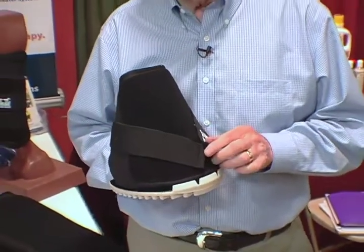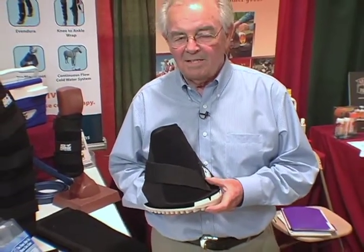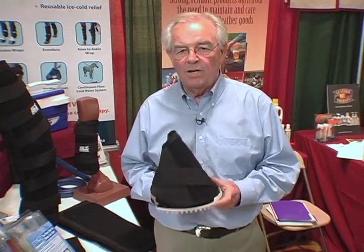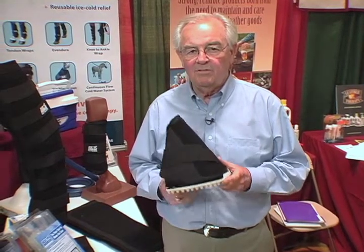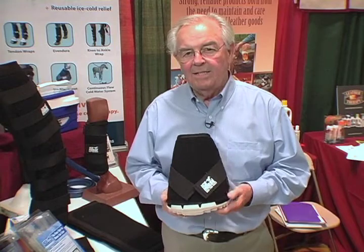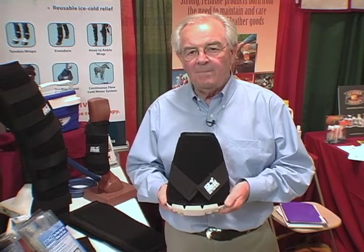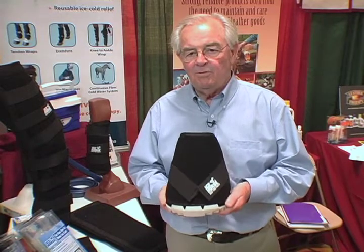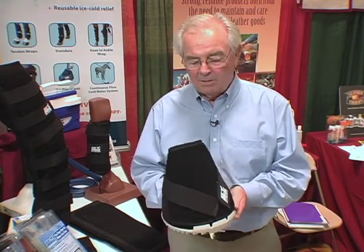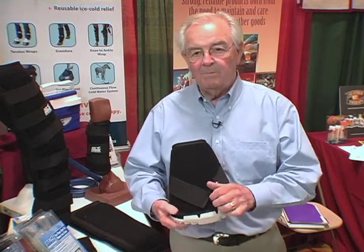Hoof conditions are among the more serious issues facing the horse owner. Our customers have come to us asking what we can do to help really cool out a hoof in the presence of stone bruises, founder, or laminitis. So we developed a product which allows us to treat a hoof for various lengths of time, while keeping the hoof dry and providing a comfort level second to none. That's how we developed the big black boot.